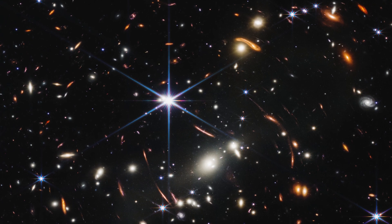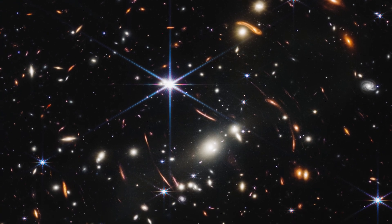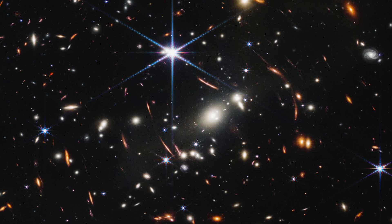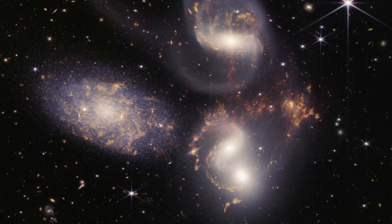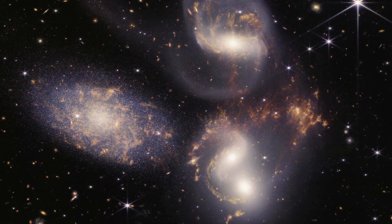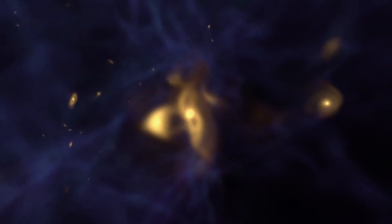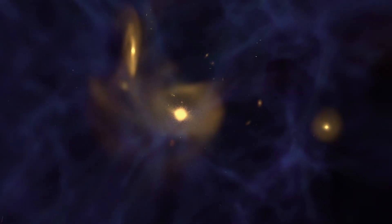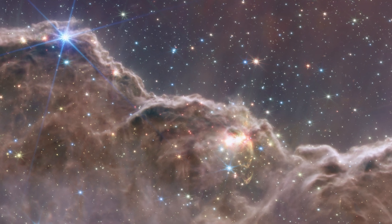First up, the deepest and sharpest infrared image of the distant universe ever — really gorgeous, and it's teeming with galaxies. That's something true for every image we've gotten with Webb. We can't take blank sky. Everywhere we look, there are galaxies. We have everything from the deepest infrared image of the universe so far, a stellar nursery, a star dying, and the spectrum of an atmosphere of an exoplanet orbiting another star.